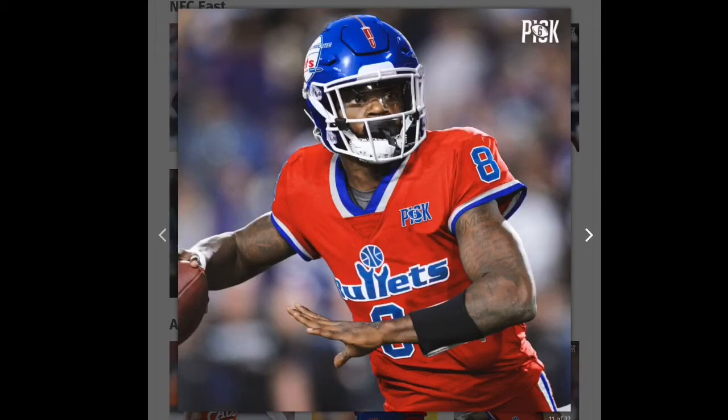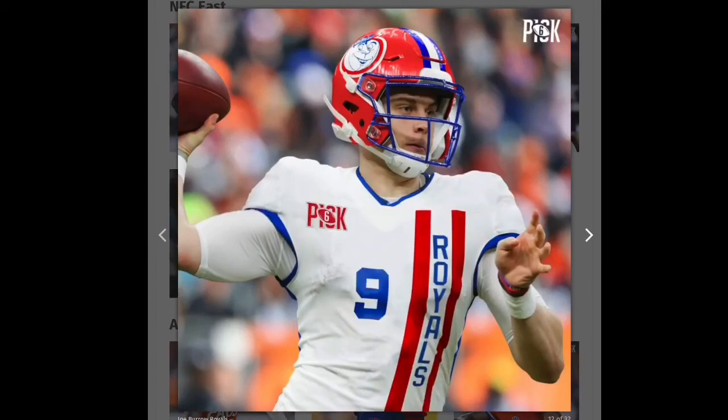Next we got the Ravens, and they use the Bullets design. I really like this one a lot, so it's going to be green. You can see on the helmet they put the bullet flying over his head as the stripe down the middle, the logo is cool, and the jersey is nice. I'm going to give that one a green.